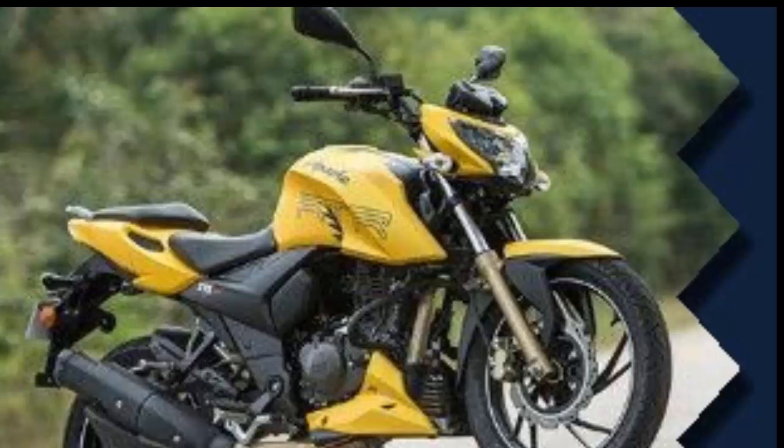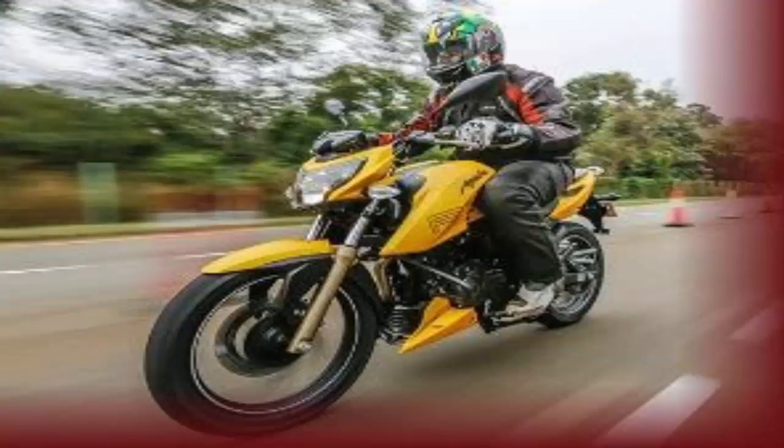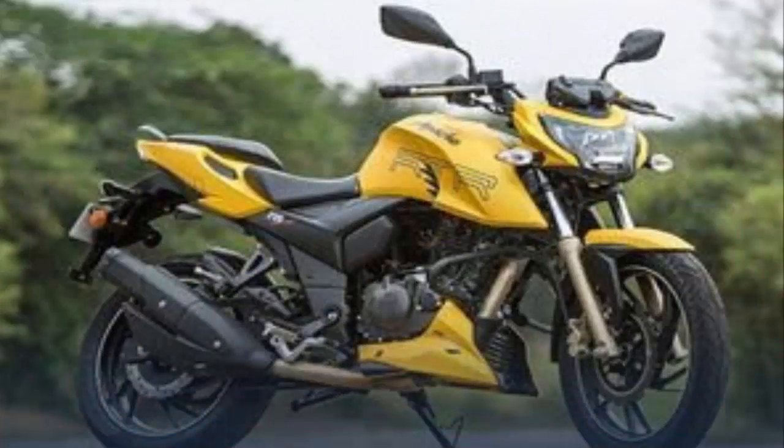The instrument console is an all-digital unit with white backlit display, and despite the plethora of information, it is easy to read on the go. That said, the shift light indicator should have been larger. The clip-on bars and mildly rear-set footpegs result in a slightly sporty but comfortable riding posture. The generous saddle means the rider doesn't get cramped for space, and the stepped seats mean the rear seat is pillion-friendly, though the saddle height is a bit high.